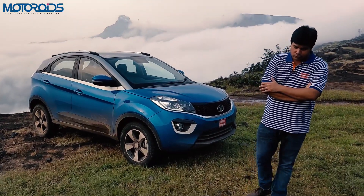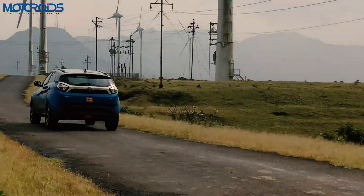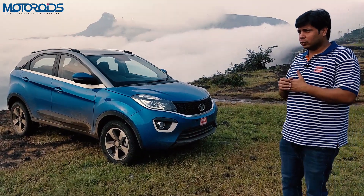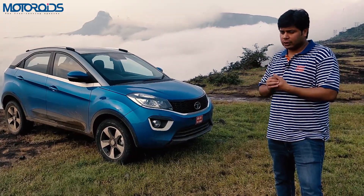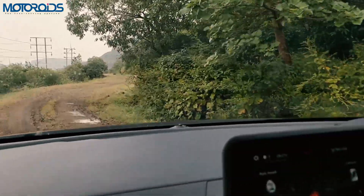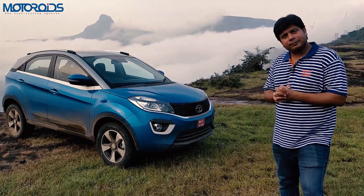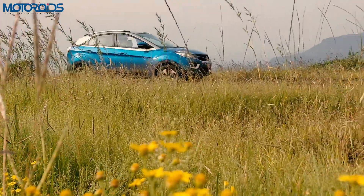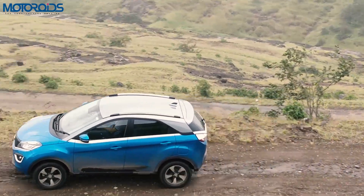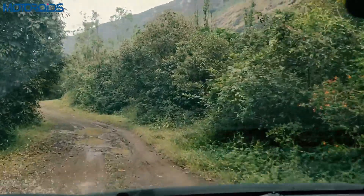Now for the things that are not very good. First is engine refinement — the engine could be a bit more refined and a bit more punchy for its size. It's tractable and efficient, but there is no pronounced kick typically associated with a turbo diesel mill. Although there's a meaty mid-range, for a 1.5-litre diesel it's not sufficiently powerful by industry standards, and the seat-of-the-pants experience is not very exhilarating. Second, there is a mild sensation of transmission judder — you can feel the transmission moving when swapping gears, which should have been refined further.